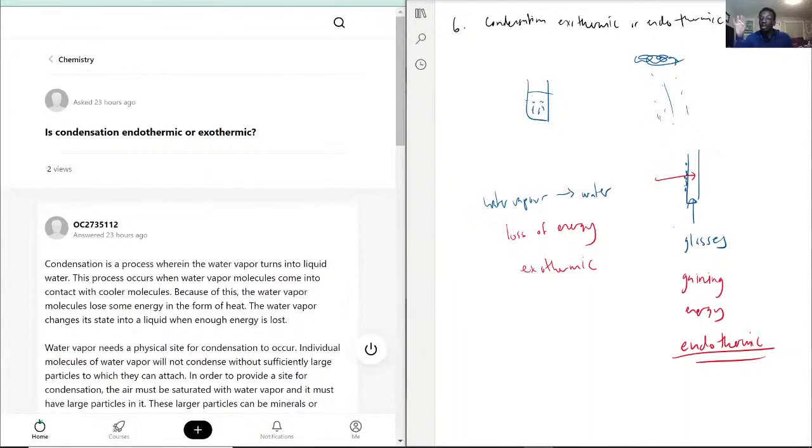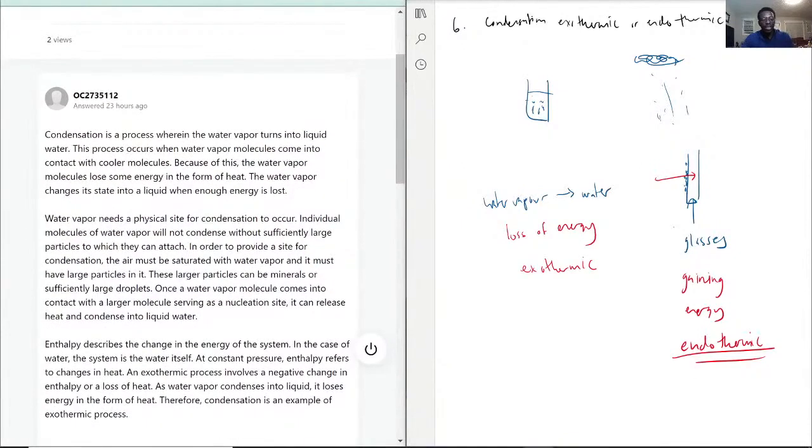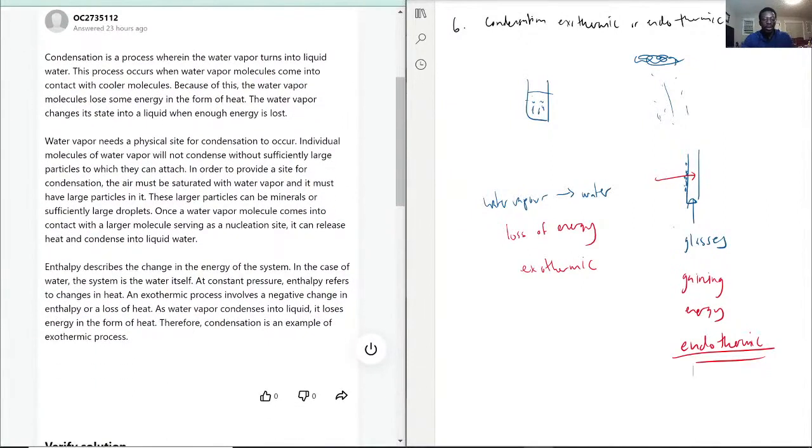So condensation is still exothermic when referring to the water. When you're talking about something that is not the water — the atmosphere, glasses, your water bottle — those things are endothermic, because that's where the energy is being transferred. Those things are absorbing energy from the water, which is why you get condensation forming on the object itself. The glasses were cold from outside, and when you enter a warmer place, they absorb heat from the surroundings including water vapor, causing condensation.